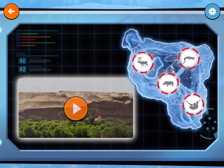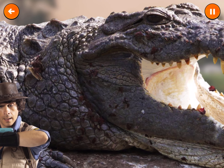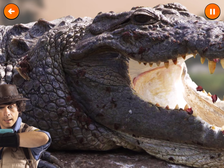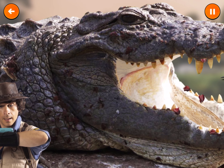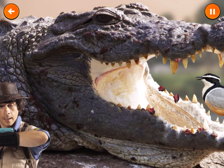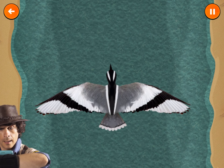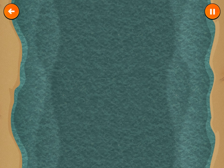Desert! Crocodiles are carnivores and most animals stay away from those strong jaws and sharp teeth. But not the Egyptian plover. These tiny birds clean the crocodile's teeth and in return the crocs don't eat them. Let's see if we can find a crocodile whose mouth is open.